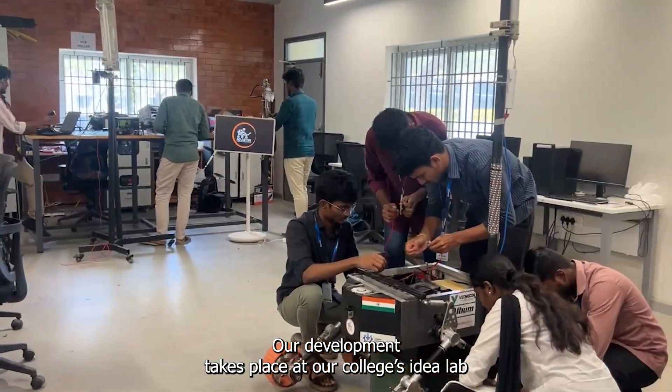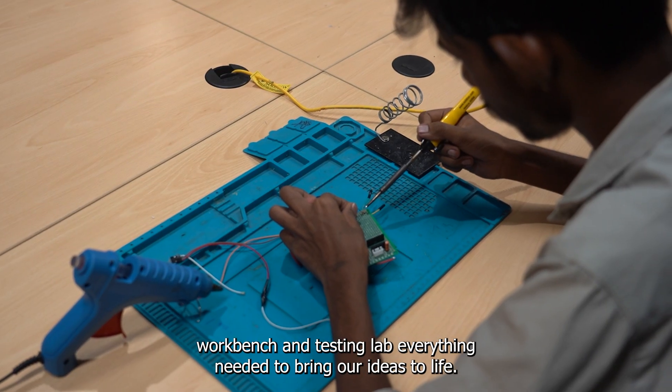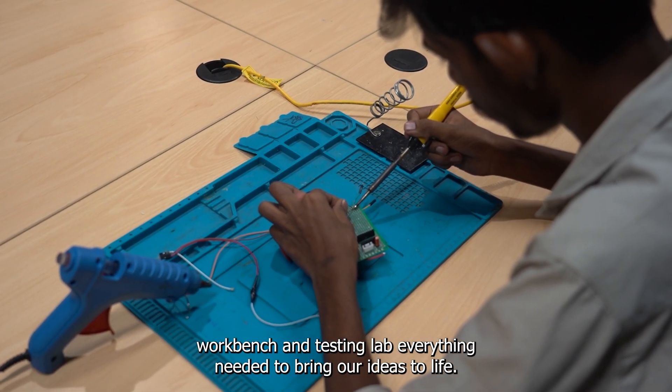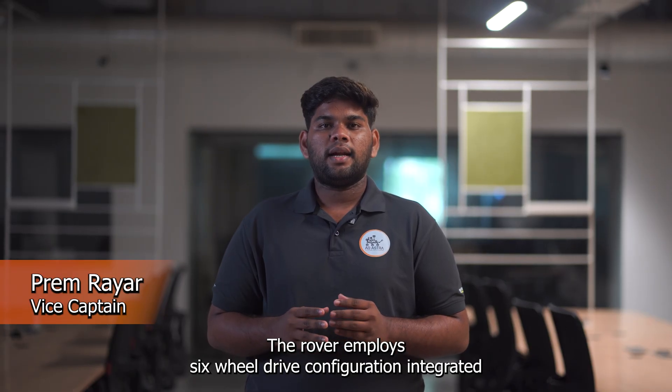Our development takes place at our college's idea lab, equipped with 3D printers, laser cutters, electronics workbench, and testing lab — everything needed to bring our ideas to life.